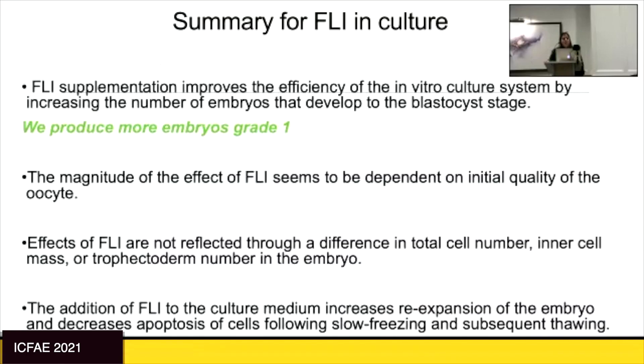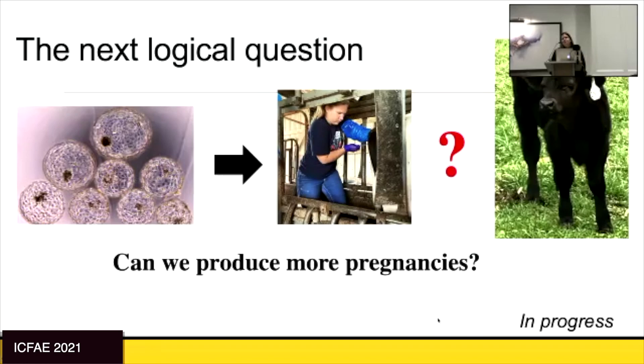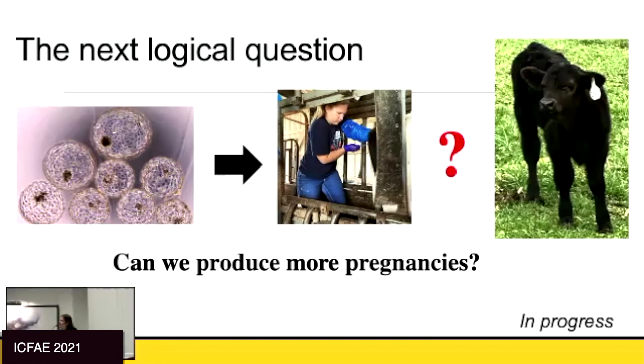To summarize what we know about FLY in culture: it improves efficiency of the in vitro culture system — we produce more grade one embryos, more embryos that we can transfer. The magnitude of the effect depends on the starting oocyte quality. The effects are not reflected in cell number, inner cell mass ratio, or trophectoderm cell numbers. But we do have increased blastocyst development, improved cryotolerance, and better embryo quality scores. It's always a play of numbers: more transferable embryos means more chances to establish pregnancy.